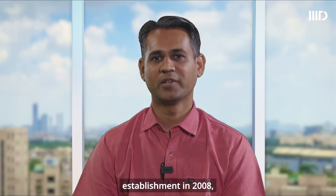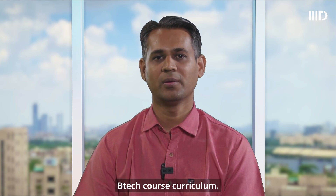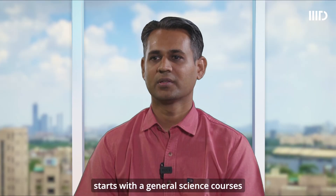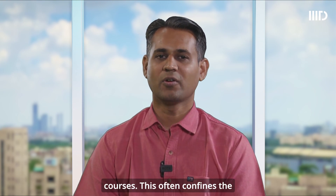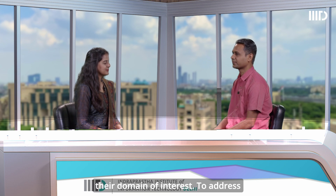Since its establishment in 2008, IIIT Delhi has taken a unique approach while designing our BTEC course curriculum. Conventionally, an engineering program starts with general science courses and then migrates to program-specific courses. This often confines the interdisciplinary aspects of the curriculum, hindering students from identifying and fully exploring their domain of interest.